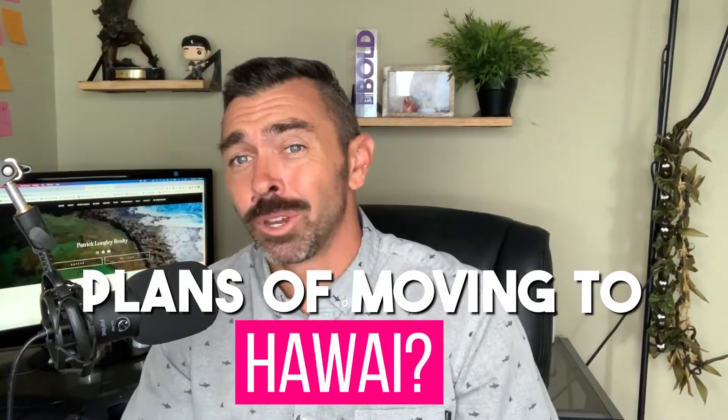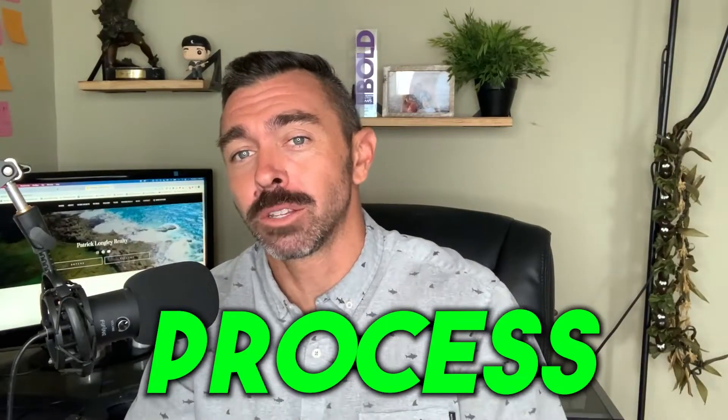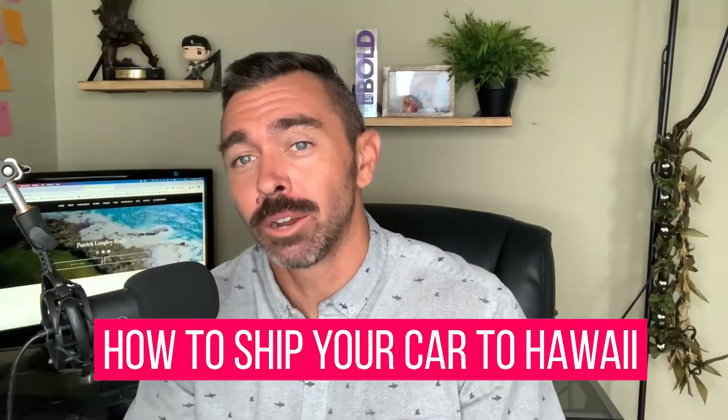Do you have plans of moving to Hawaii and wondering what is the process to ship your car to Hawaii? In this video, I'm going to save you a lot of time, money, and headaches showing you the step-by-step process on how to successfully ship your car out here to Hawaii. Stick around to get all the details.